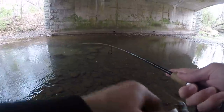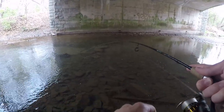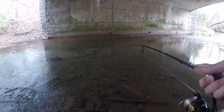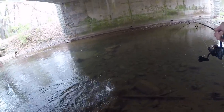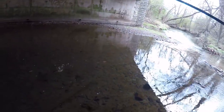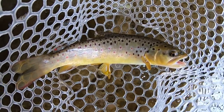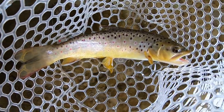There's one. Fish on, baby. There's a big one with him, too. What a beautiful brown trout. Second fish of the day. Beautiful wild brown.